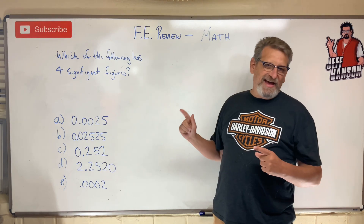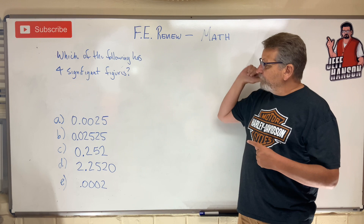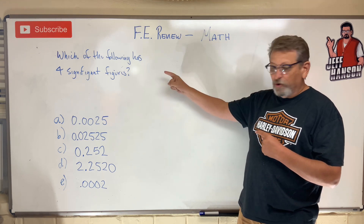Effie review problem, math. I think this is kind of an easy one. Which one of the following has four significant figures?